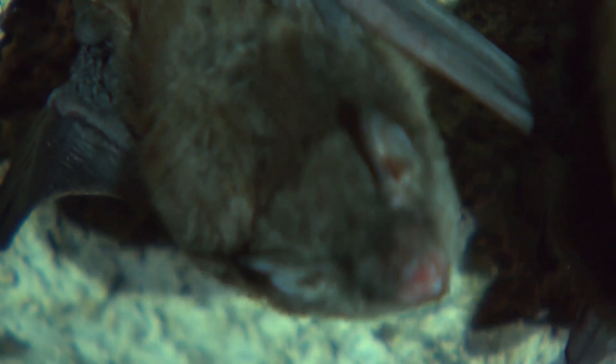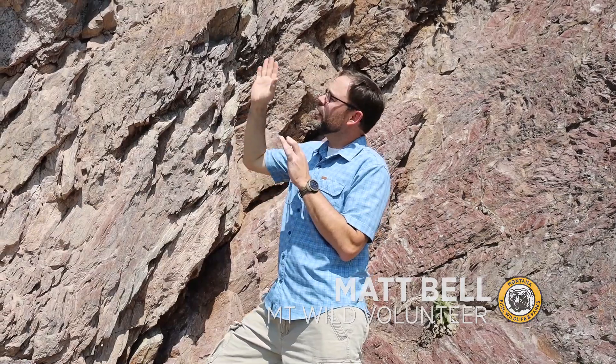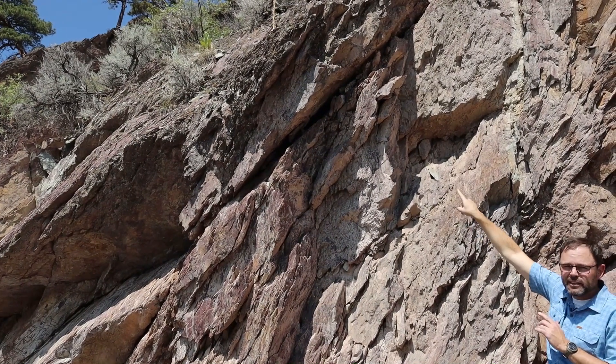A lot of people think bats live in caves. While that might be true in the wintertime, summer roosting sites are very different. A lot of the crevice roosting bats, which are the majority of bats in Montana, will find cracks and crevices in rock faces just like this one.